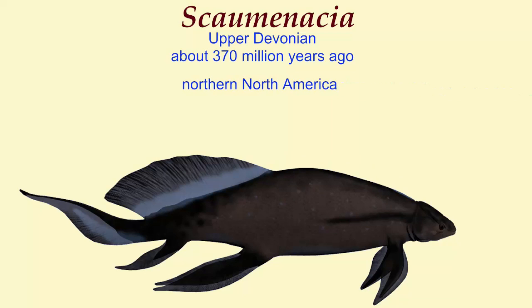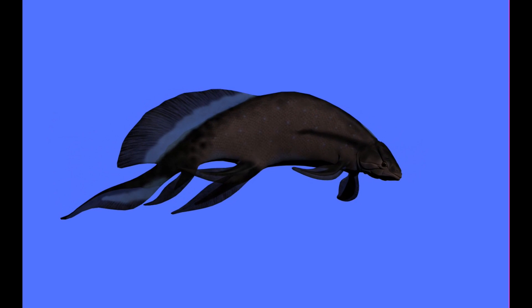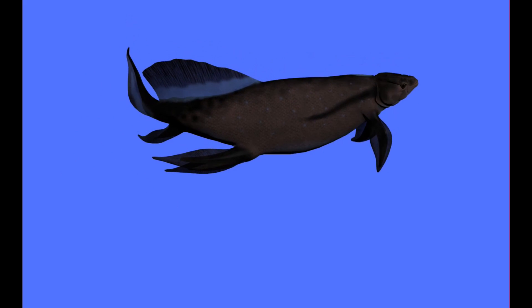The sarcopterygian fish evolved a number of lineages in the fossil record, and include three lineages alive today: the crown group of tetrapods — the amphibians, reptiles, mammals, and birds of today.